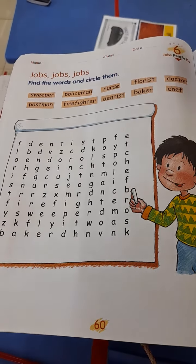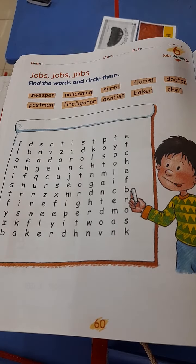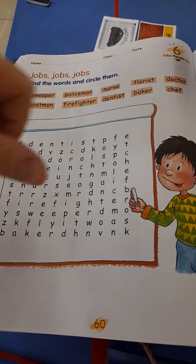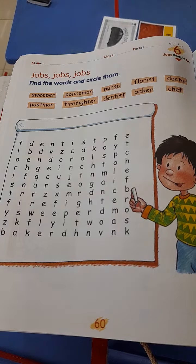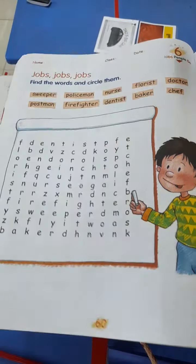Okay boys and girls, the next one should be quite easy too. So if you need some time to prepare your workbook on page 60, please make sure you pause this video now. Okay, let's go.